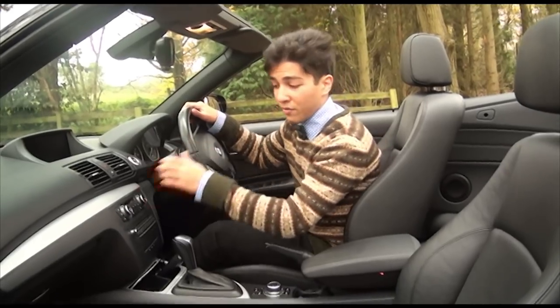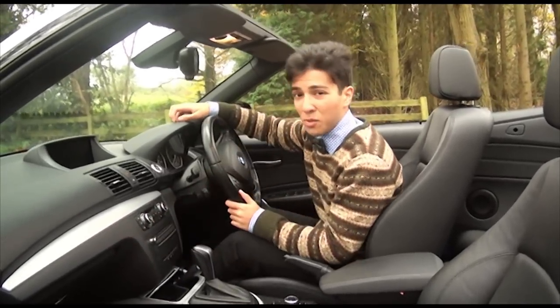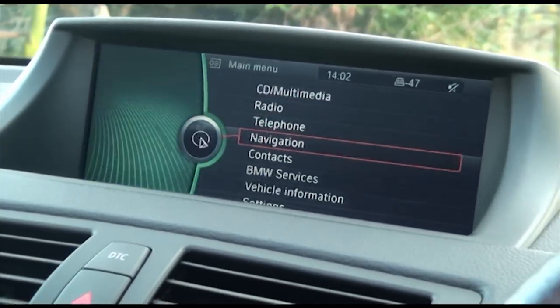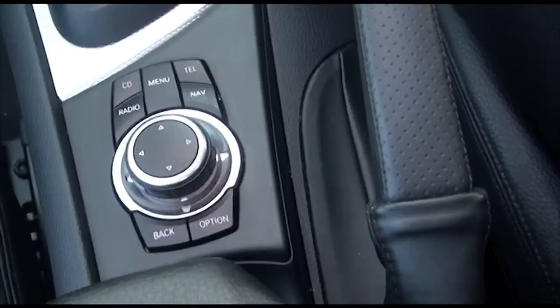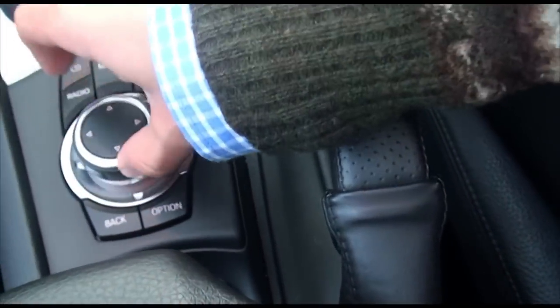The interior build quality is very high — I can feel it, everything feels nice and soft, except for this instrument binnacle here, which is really odd. iDrive is what BMW calls its infotainment system, and I think it's by far one of the most intuitive to use on the market. It uses a dial in the center console, surrounded by some shortcut keys.